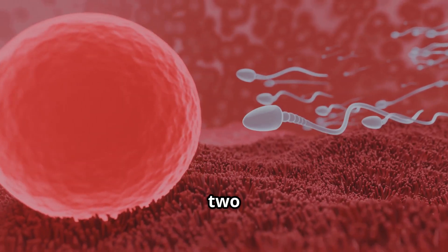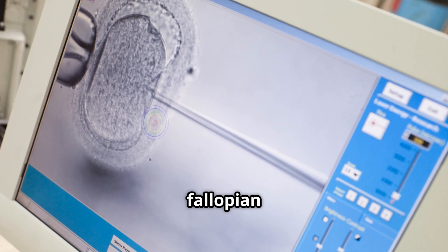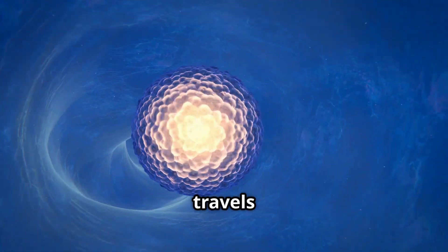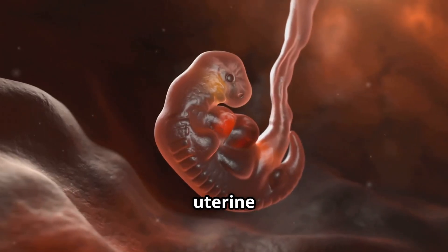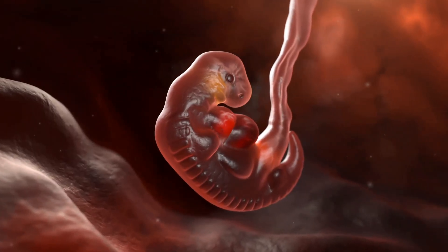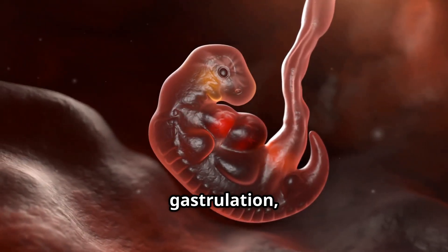Week 1 to 2: conception occurs when a sperm meets an egg in the fallopian tube. The fertilized egg, now called a zygote, undergoes several cell divisions and is about the size of a pinhead. The zygote travels down the fallopian tube and into the uterus, where it implants in the uterine lining — like a tiny seed taking root in fertile soil.